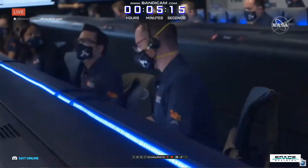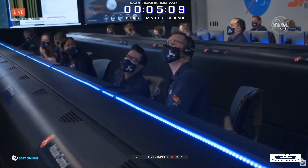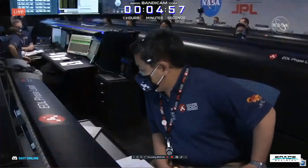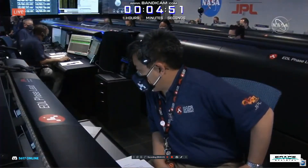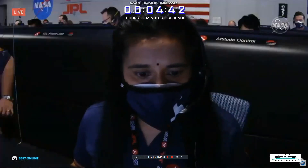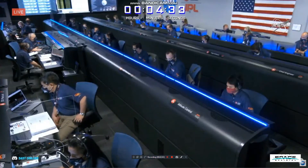Our current velocity is about 5.36 kilometers per second, and an altitude of about 67 kilometers from the surface. We are probably seeing MRO plasma blackout at this point. The vehicle should be doing its turns right now. MRO has lost lock. We have indications that Perseverance is now performing bank reversals in the atmosphere.